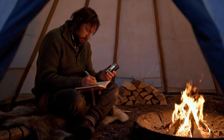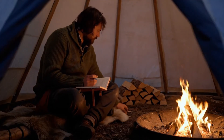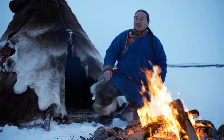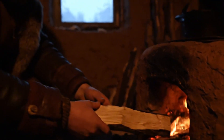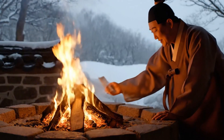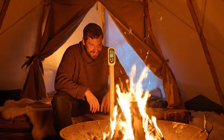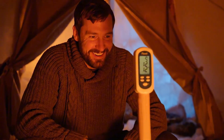We measured every change: numbers on the dial, logs consumed, hours of warmth gained. And while the flames flickered, we remembered the Sami of the far north, the plains tribes of America, the Slavs with clay and straw, the Koreans with ondol floors. Every culture carried secrets for surviving cold. Stay with me — because the first trick alone raised the temperature 12 degrees in 15 minutes.